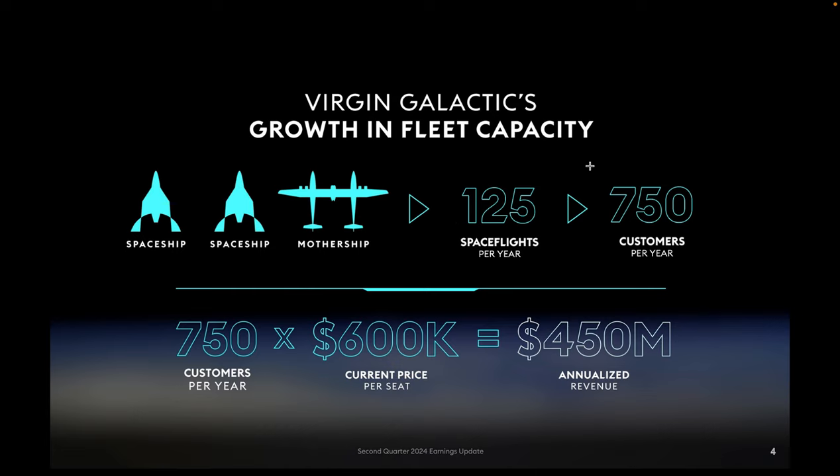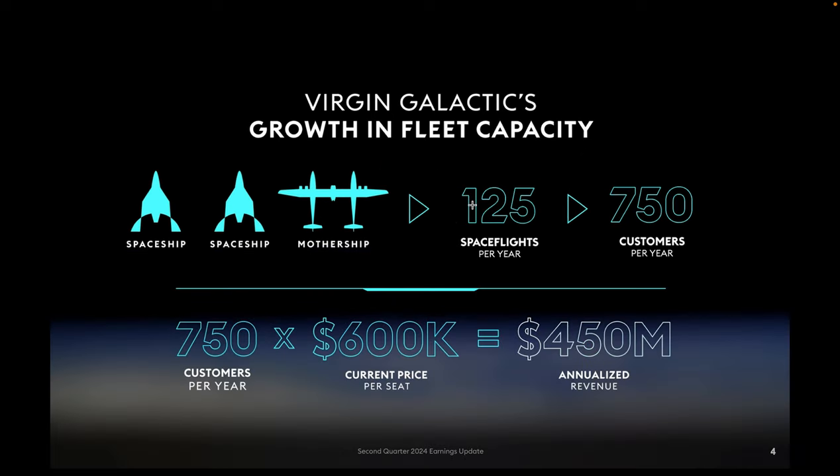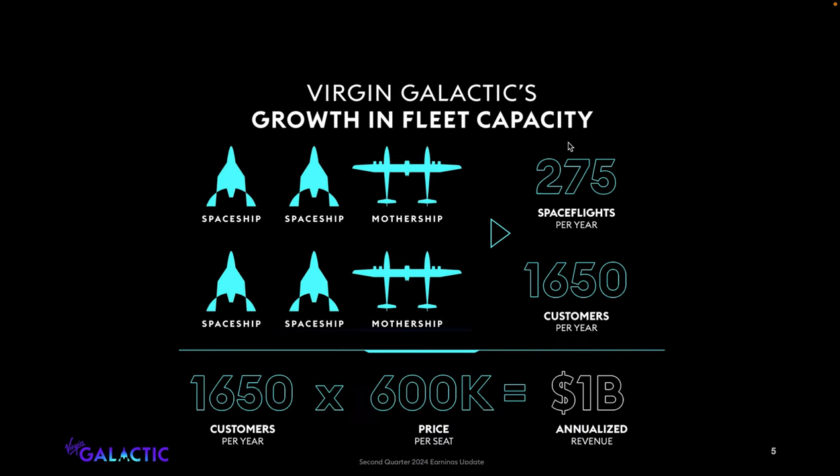There wasn't too much to this presentation, but a lot of promises. Basically what they're saying right now is with their two Delta class spaceships and one mothership, they're saying about 125 space flights a year. These can have a turnaround rate of about three days, so that's about 750 customers a year. At about $600K per seat, that would give them about $450 million in revenue from basically one spaceport with two Delta class ships. The part that confused me a little bit: it's not straight line — for two ships you'd expect 125 flights, but when you double it they're saying 275, not 250, so I'm assuming there's some added cadence flights.